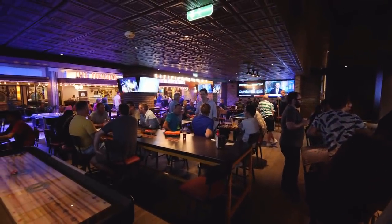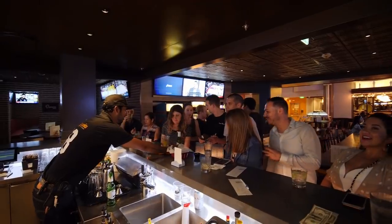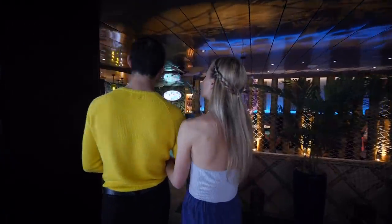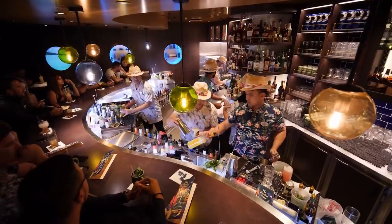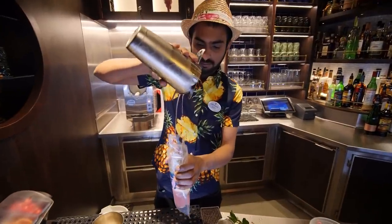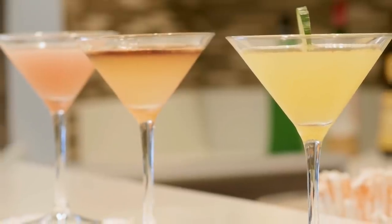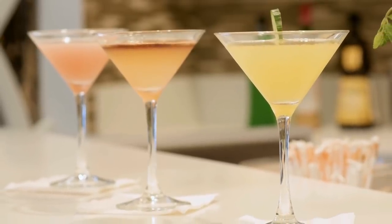Any adult friends and family in your stateroom have to buy the package too. In order to curb sharing, if you elect to buy the Deluxe Beverage Package, all adults in the same stateroom must purchase it as well. This rule applies to the Deluxe Beverage Package only, not the non-alcoholic package or the soda package. For years Royal Caribbean had no such rule, but there was quite a lot of abuse from guests who shared the package, and pretty much any cruise line that sells a Drink Package now has this rule in place.